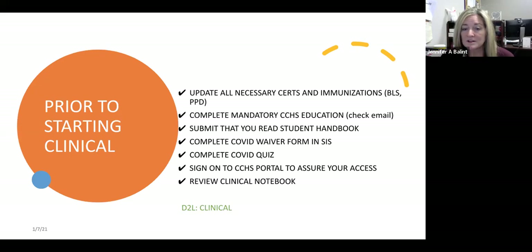We'll start with the necessary things you need before clinical begins. First are certifications and immunizations. If you receive an email from Helen Cameron, you need to address whatever's in that email, because by the end of that month, if it doesn't get back to her that you've completed it, you're not going to be permitted to go to clinical. Please don't ignore her emails — a lot of it requires going to the doctor or getting a PPD.